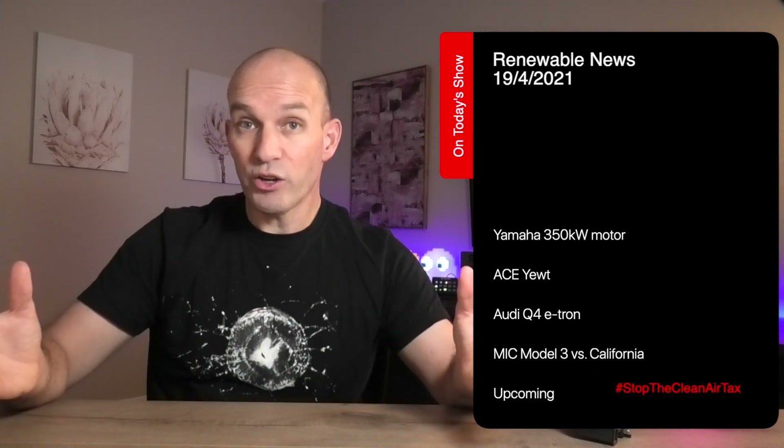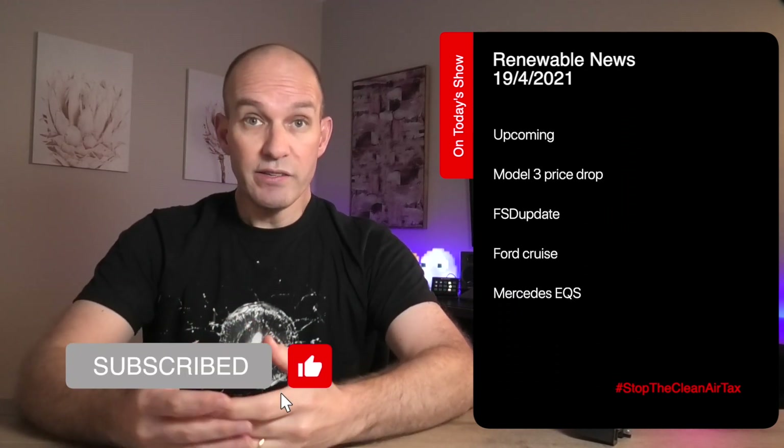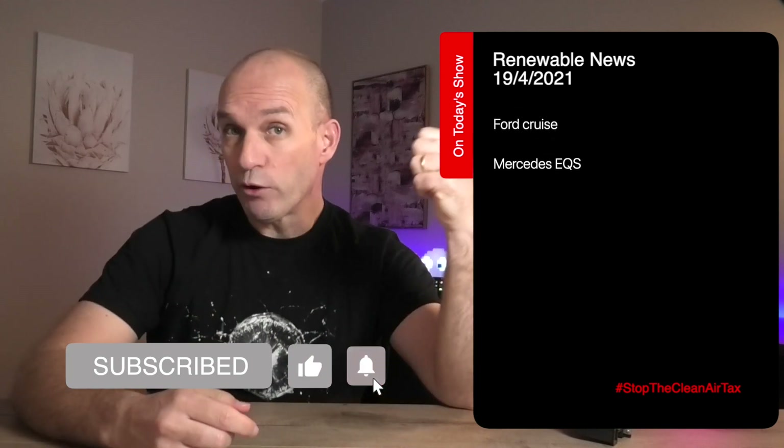G'day, thanks for clicking the link. In a second you're about to see a news story that was actually part of a longer news show from Monday. If you want to see more content like this, consider subscribing, and think about joining me over here on Patreon. Otherwise, enjoy.